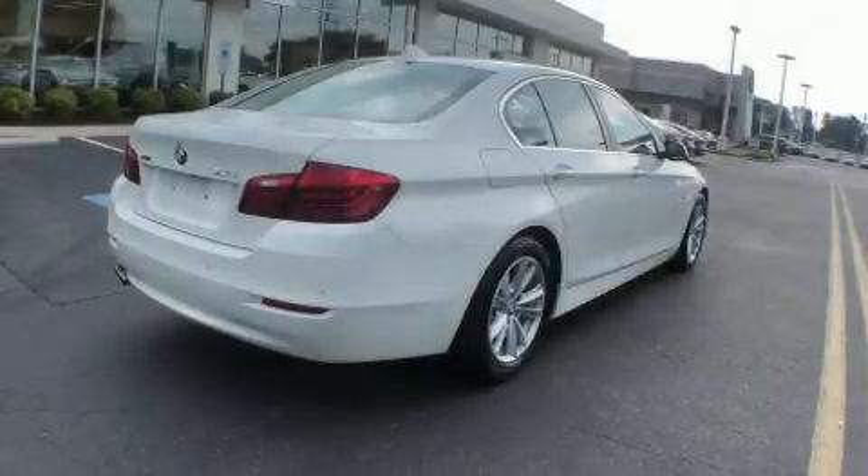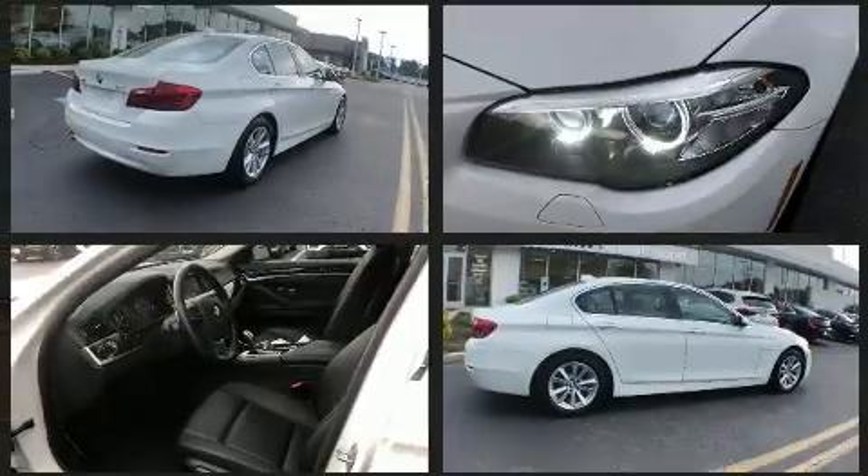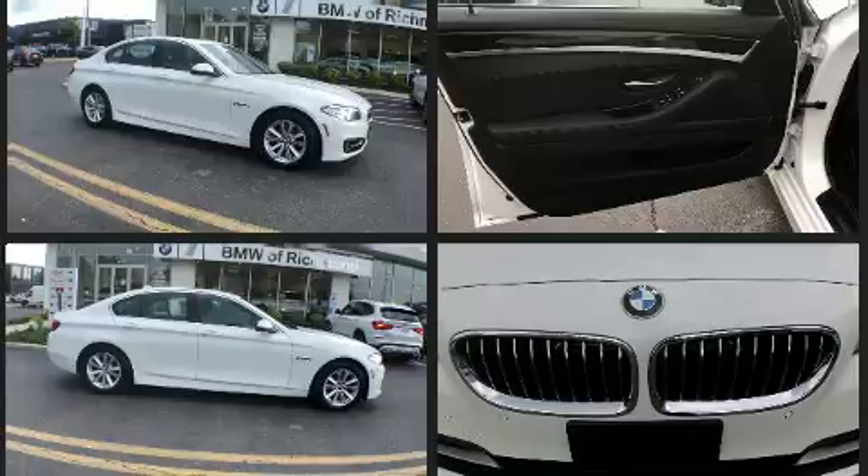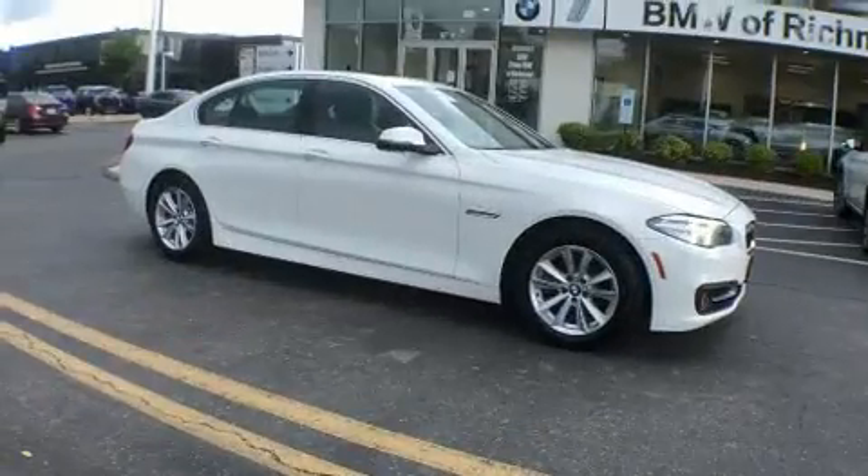Experience driving perfection in the 2016 BMW 528i. Smooth gear shifts are achieved thanks to the efficient four-cylinder engine, and for added security, dynamic stability control supplements the drivetrain. Turbocharger technology provides forced air induction, enhancing performance while preserving fuel economy.